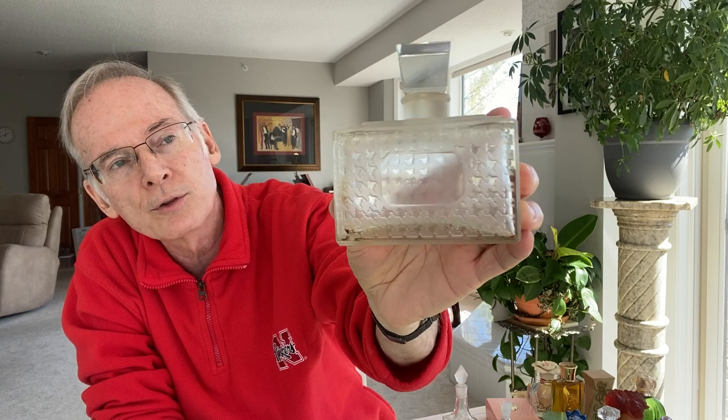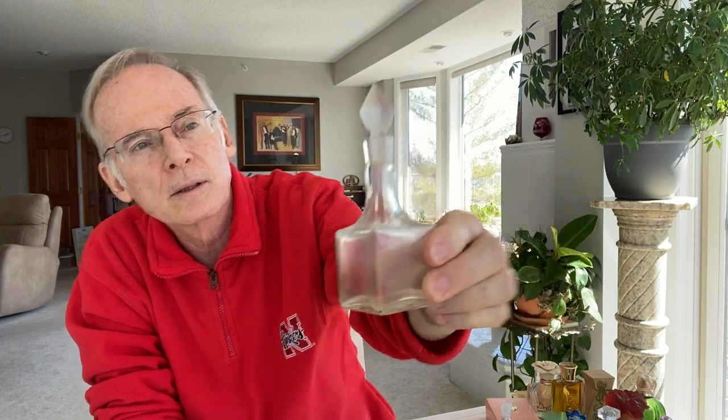This one is stamped on the bottom as Christian Dior — an empty bottle, but the bottle alone goes for like $50. It's a beautiful crystal bottle that could easily be filled with something else or just look great on your vanity. Now let's get into some others — she must have loved White Shoulders because we have it in a box, in a little bottle, and also in the large size, plus a miniature bottle of it somewhere in here.